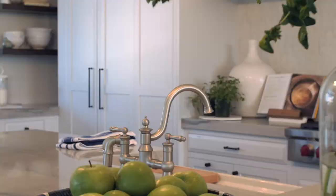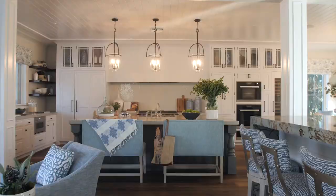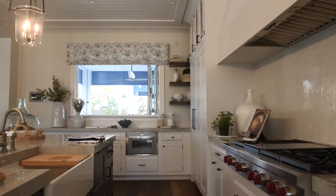The kitchen is not only a beautiful, warm environment — I utilized inset cabinetry, which is one of the most expensive cabinetry installations you can choose, but it has a more historic sensibility to it and it looks beautiful in this space.